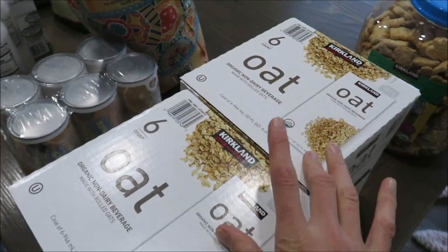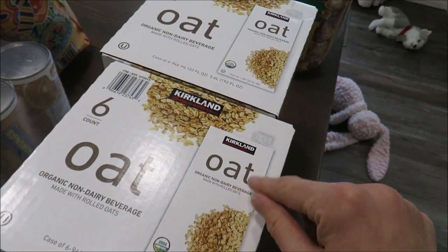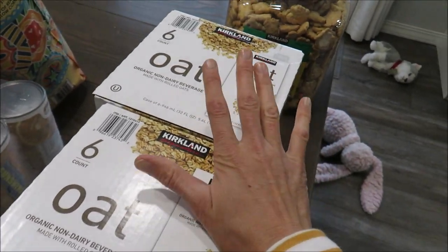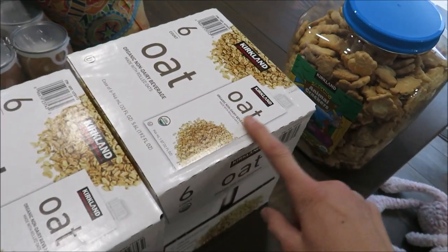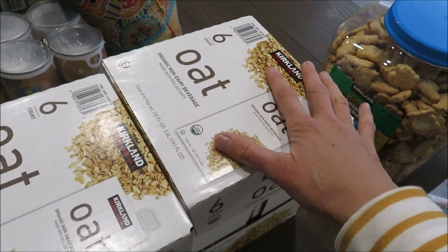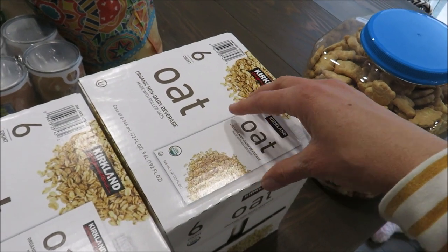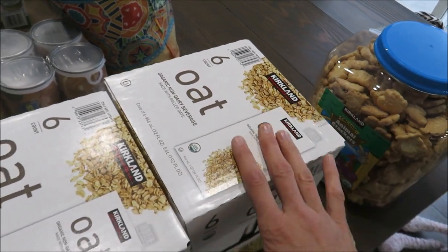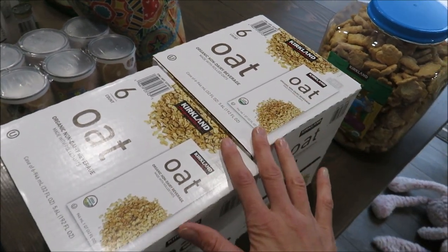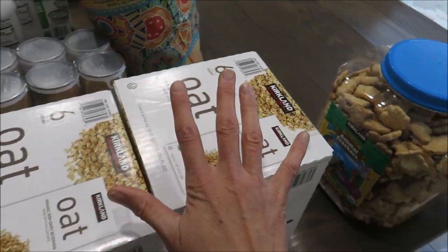I got two boxes of oat milk. Last time I only got one, but we really like it — especially in our coffee, for granola, and for baking. I like that these are shelf stable so they don't take up room in the fridge. I used to buy the half-gallon Silk brand from Kroger, and if you buy five you save five dollars, but these don't require tons of refrigerator space, so that's nice.